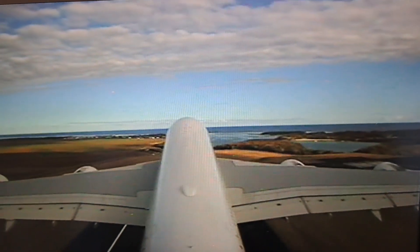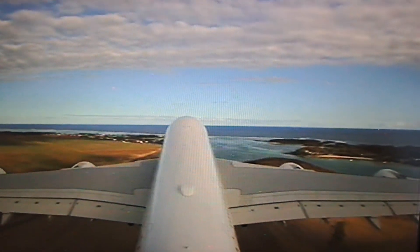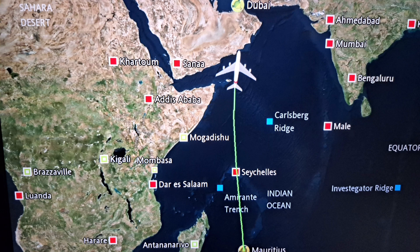First you need to get there. I flew into Dubai from Mauritius on one of Emirates' Airbus A380s. In this video I'm connecting in Dubai between two Emirates flights.